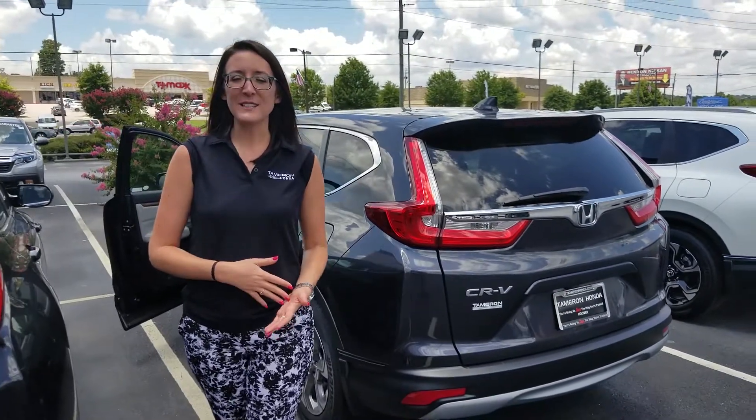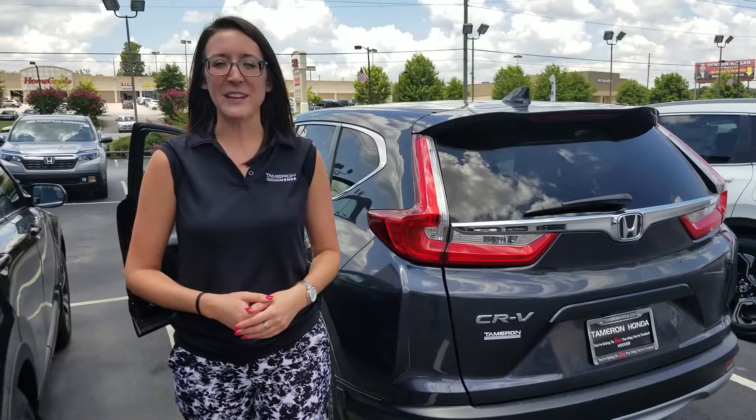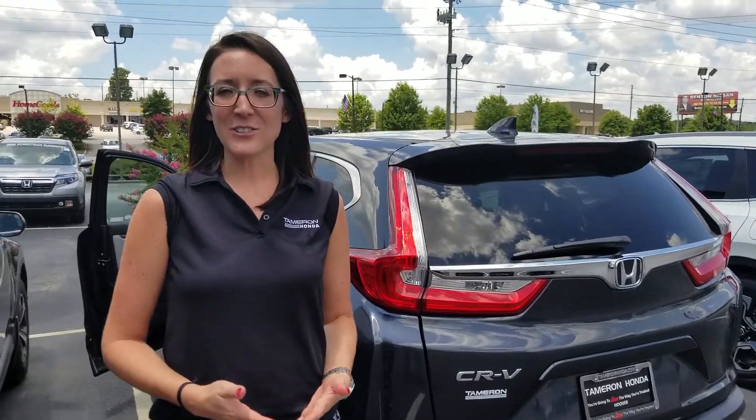I didn't see a color specified in your inquiry, but this is the EX package right here behind me. It's going to come standard with tons of features — it's definitely the most bang for your buck on this CR-V. You're going to get your push to start, remote start, your sunroof, Apple CarPlay, Android Auto, a 12-way power driver seat, and heated seats.